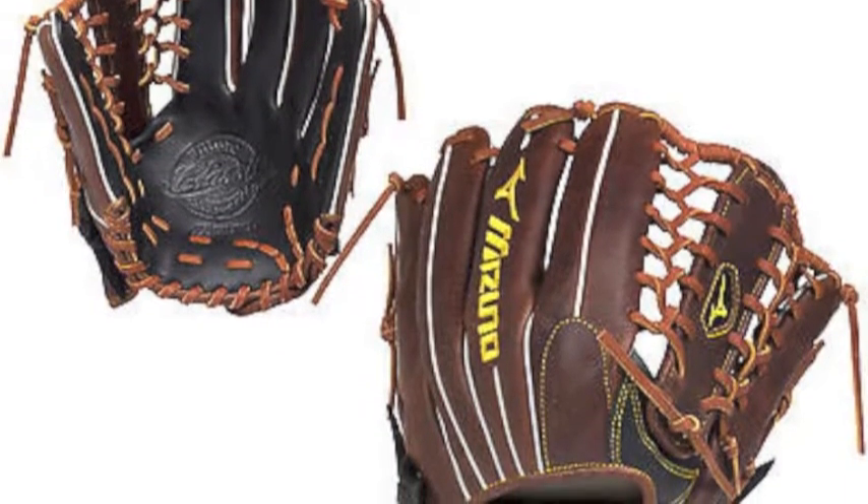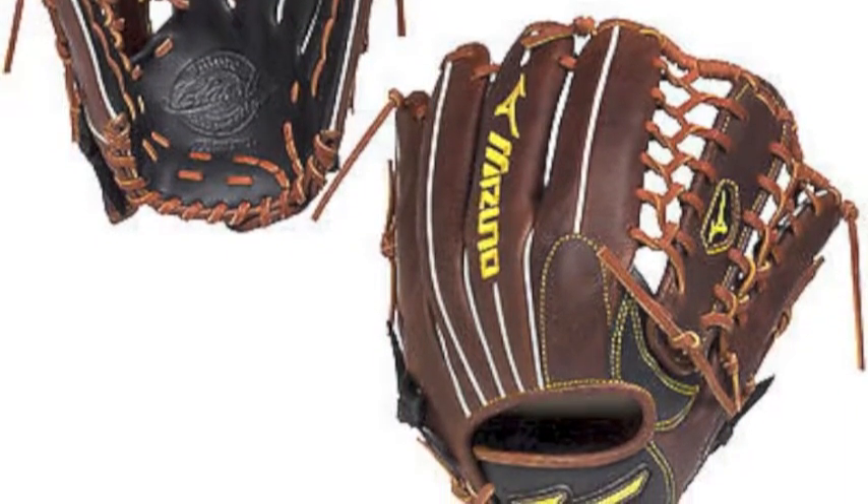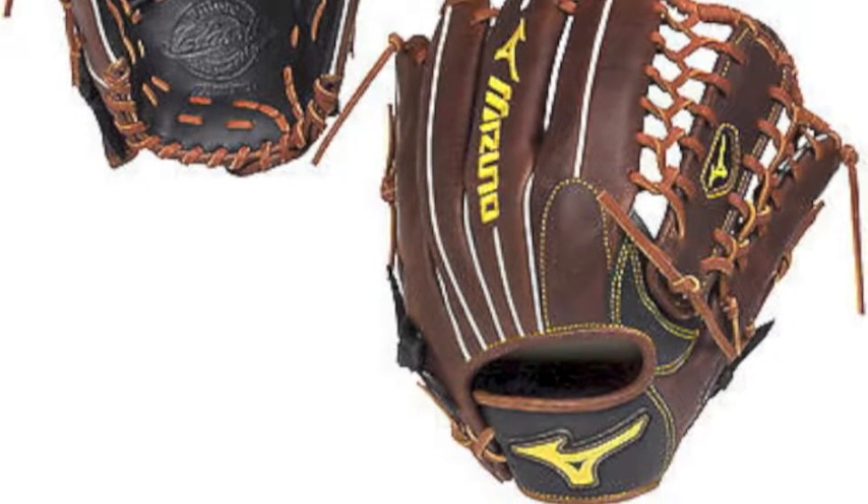Each of these special Mizuno gloves has been carefully handcrafted by the incredible Mizuno technicians in Haga, Japan.